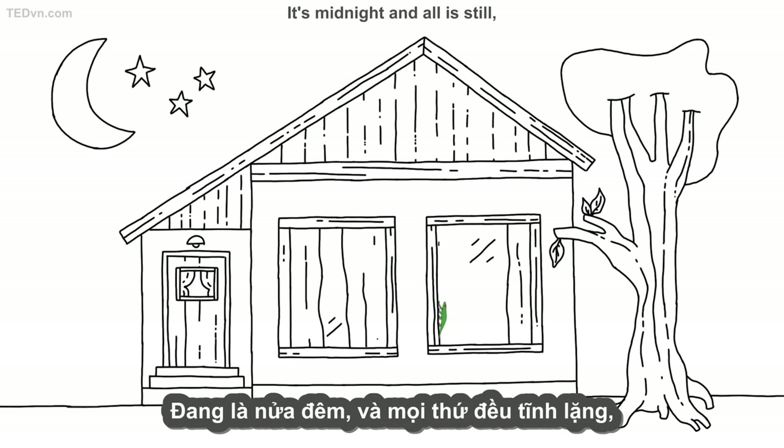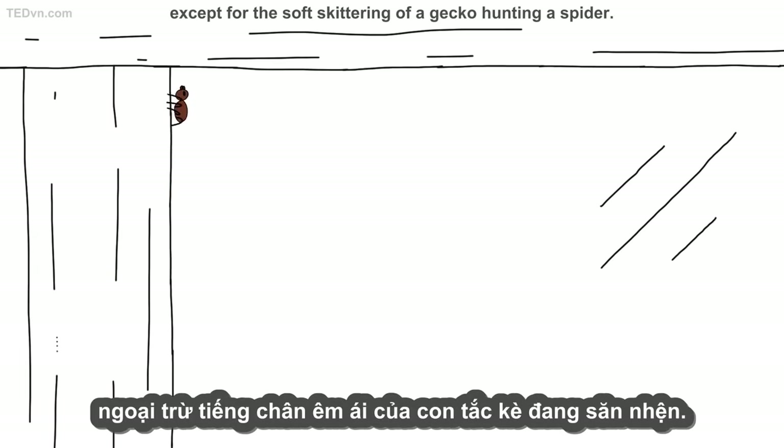It's midnight, and all is still, except for the soft skittering of a gecko hunting a spider.